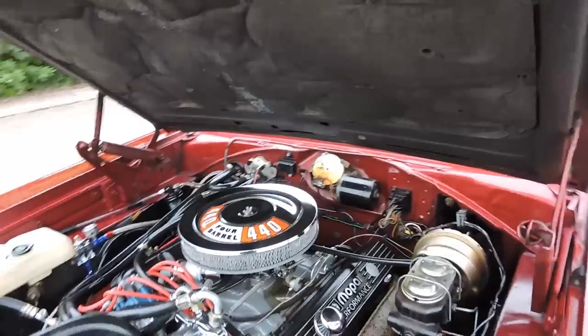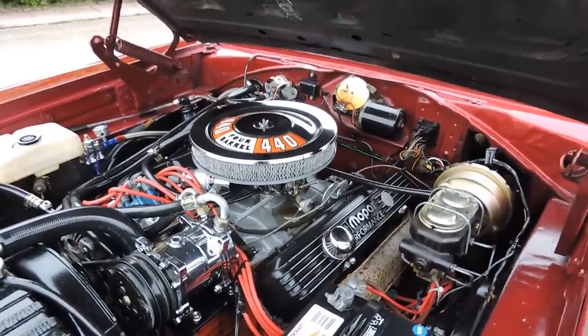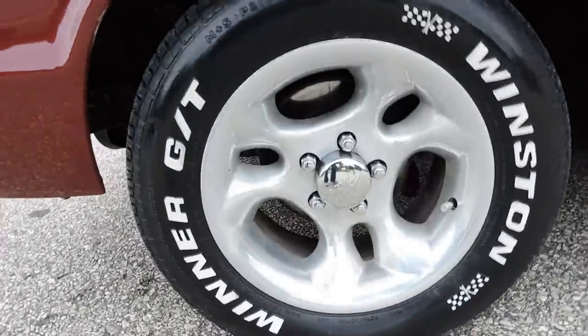Under the hood is an awesome running 440 V8 engine. It's got the stock manifolds on it. It does come equipped with power steering, power brakes. It's got a new booster, and it does have disc on the front.